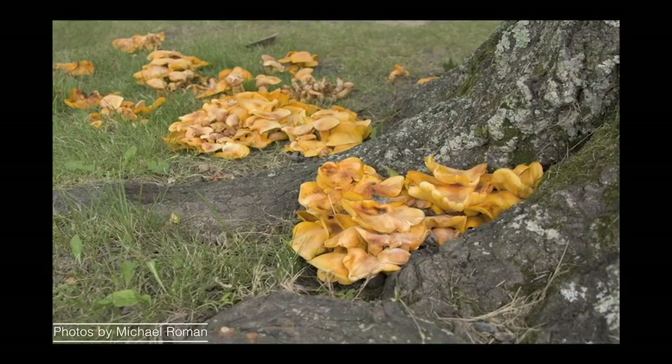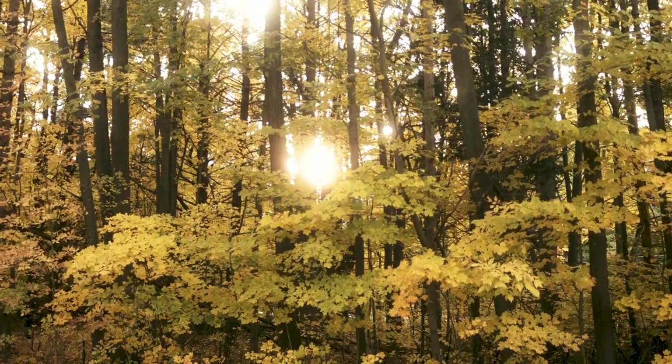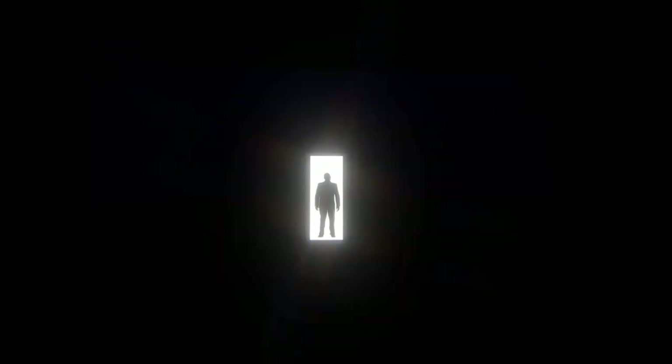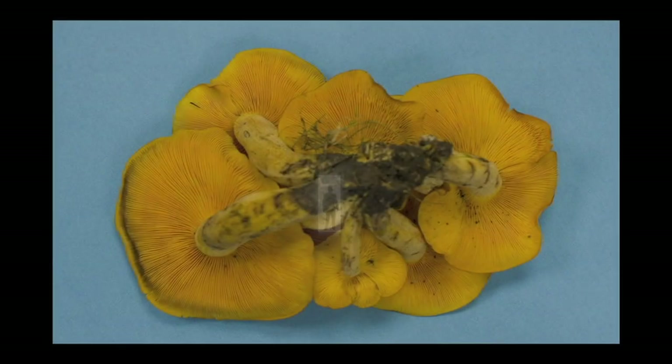One of the mushrooms that immediately comes to my mind when I think Halloween is the jack-o-lantern fungus. And it's called the jack-o-lantern for two reasons: it's pumpkin orange and it glows. Now we can't see it during the daytime, but if you take the jack-o-lantern and go into a very dark room, so dark that you can't see your hands in front of your face, and then let your eyes adapt to the dark, you'll see this green, eerie glow.